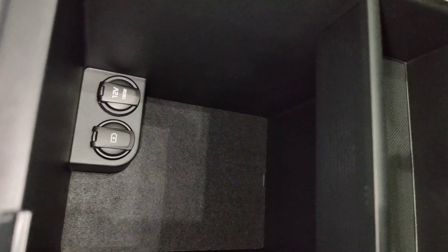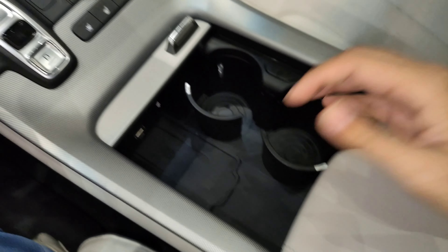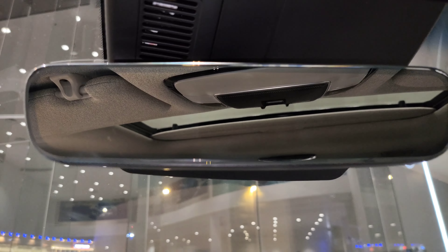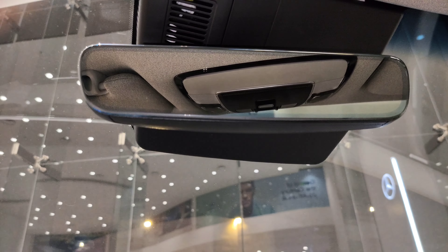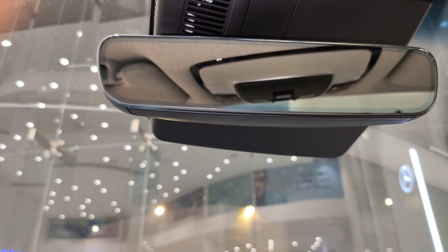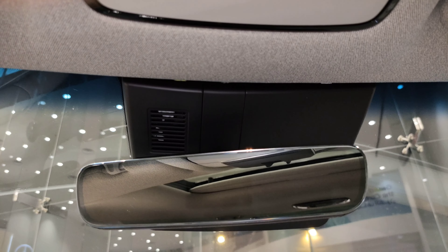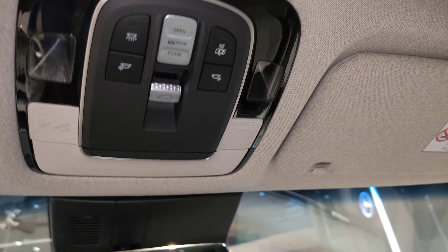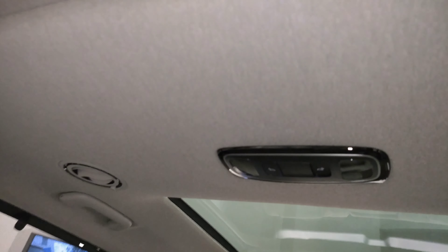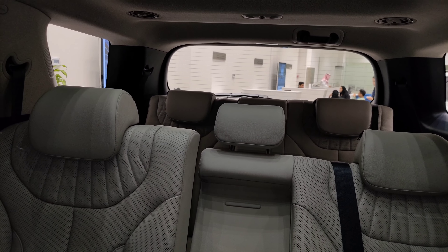This big storage also contains 12 volt and USB ports, which is more practical and convenient. This beautiful mirror contains not only an auto dimming feature, but also an LED screen, so you can have much better rear visibility when backing up in reverse — very helpful and convenient. And surprisingly, this Palisade has two sunroofs: a regular sunroof for the front seat, and a panoramic sunroof for the second and third row seats, which is amazing.